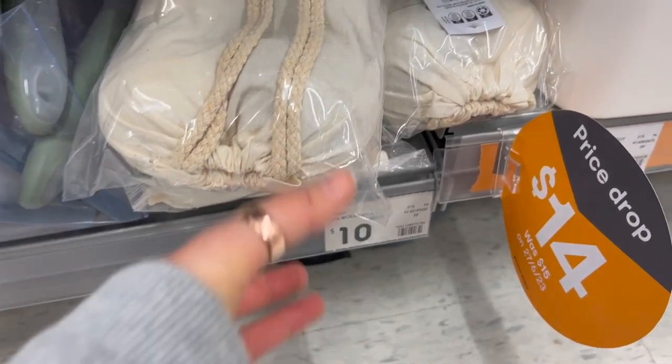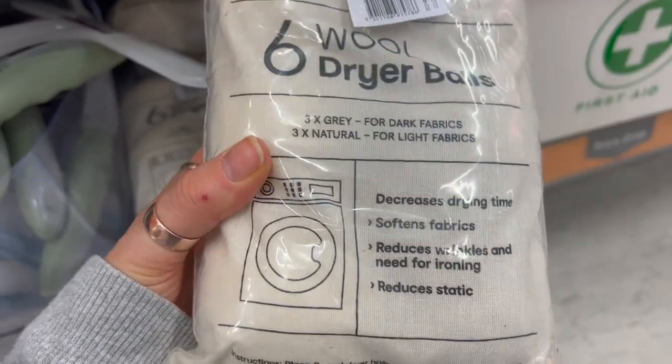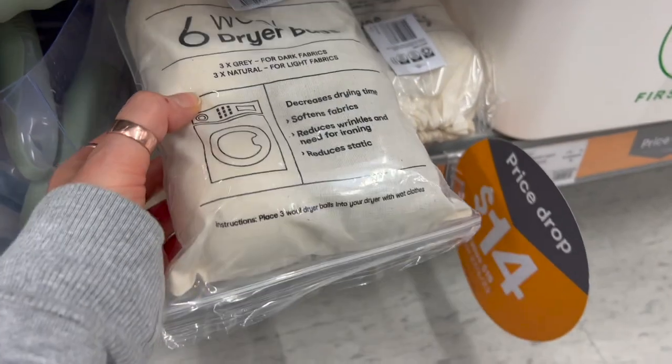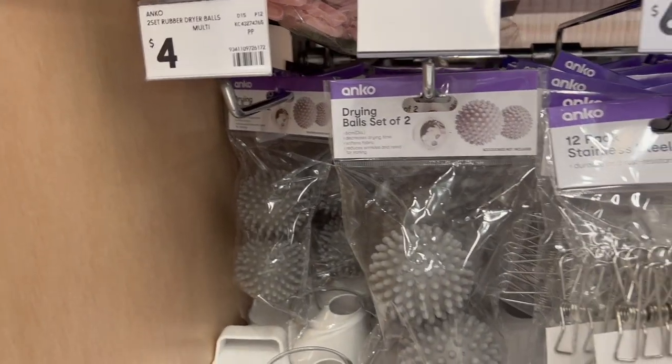I thought I'd mention these dryer balls at $10. They reduce drying time as well as the need for ironing, which is handy since we're all struggling financially at the moment. My sister also swears by tennis balls, so if you've tried those and they work, leave it in the comments.